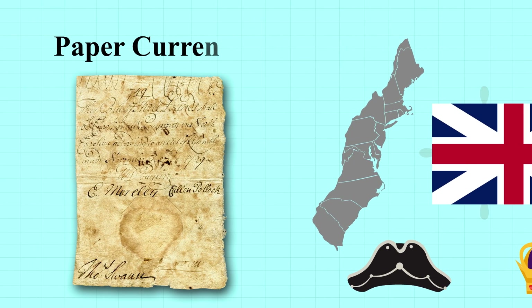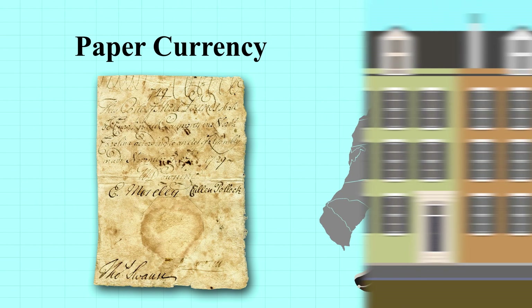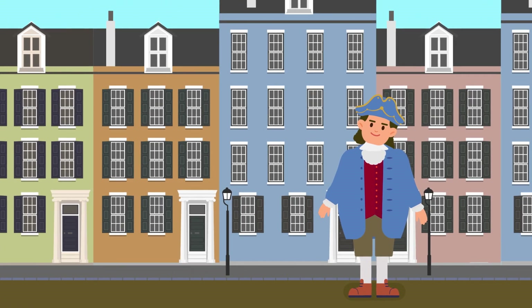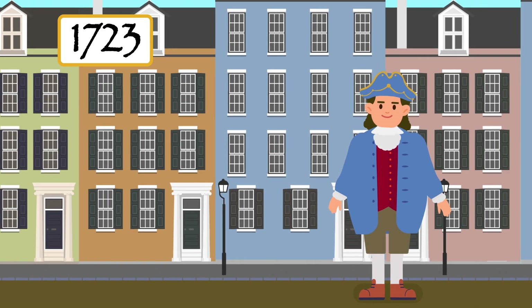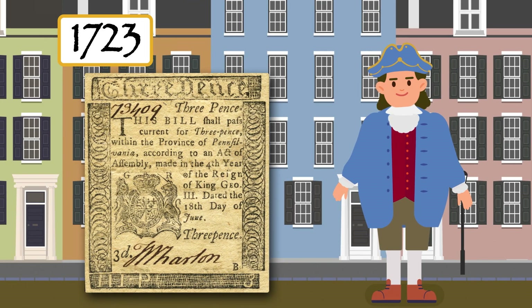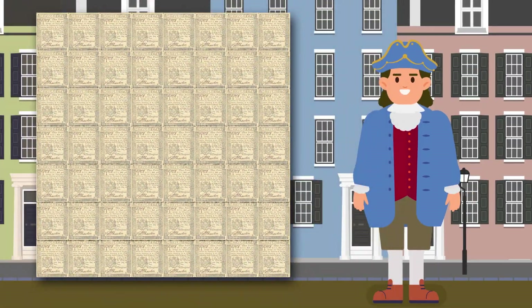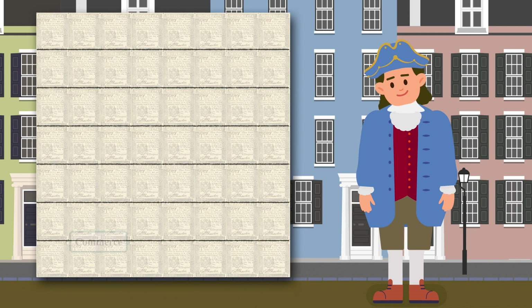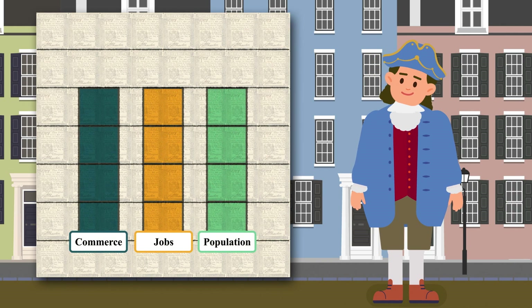Despite British regulations, the practice of issuing local paper currency in the colonies grew. Franklin arrived in Philadelphia in 1723 at the age of 17, the same year Pennsylvania issued its first paper money. Franklin observed that the increase in the money supply resulted in improved economic conditions — a rise in local commerce, jobs, and population growth.